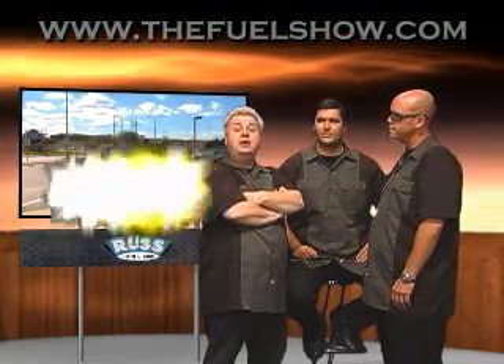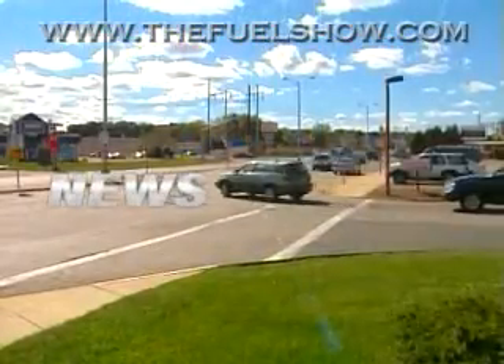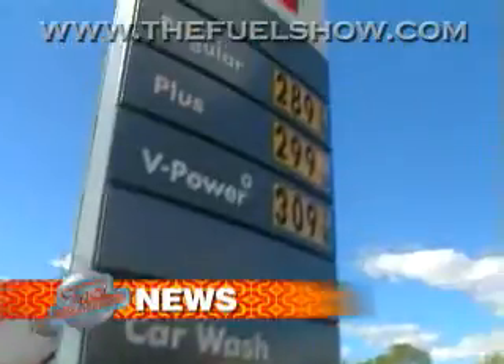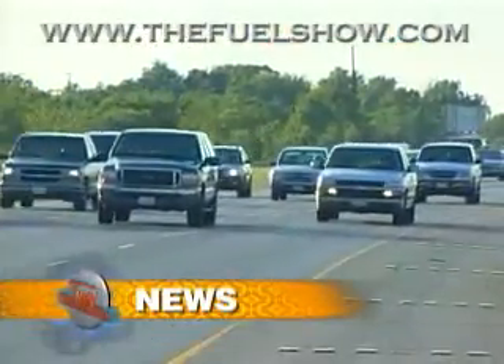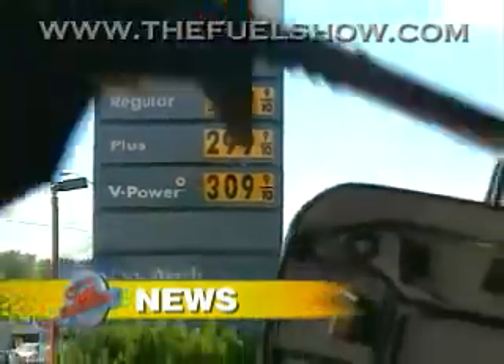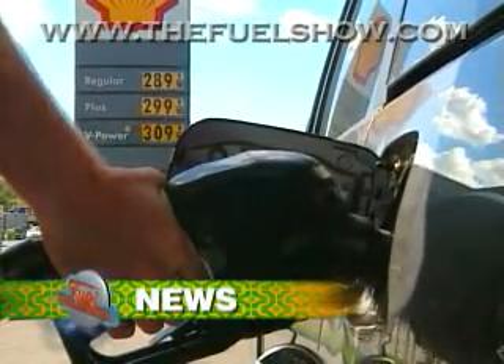It's now time to take a look at some fuel news. With current gas prices, just about everyone looking for a new car or truck these days is more sensitive to fuel economy, even those in the market for a full-size SUV. Is it possible to get better mileage in a large utility vehicle? At least one manufacturer plans to use its improved fuel economy as a selling point.